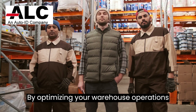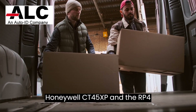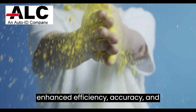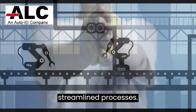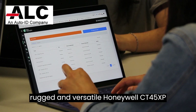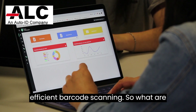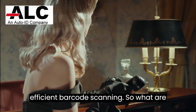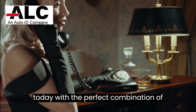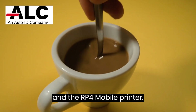By optimizing your warehouse operations with the powerful combination of Agen, Honeywell CT45XP, and the RP4 mobile printer, you can experience enhanced efficiency, accuracy, and streamlined processes. Agen empowers you to customize your data capturing needs with ease, while the rugged and versatile Honeywell CT45XP ensures seamless integration and efficient barcode scanning. So, what are you waiting for? Contact us and upgrade your warehouse operations today with the perfect combination of Agen, Honeywell CT45XP, and the RP4 mobile printer.